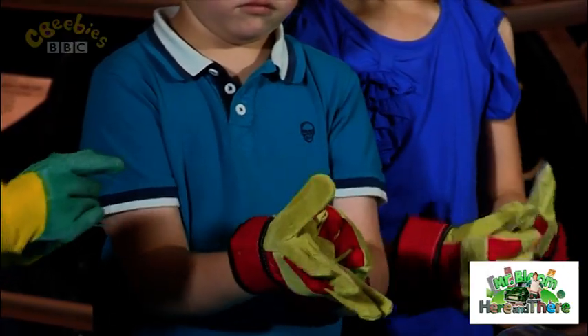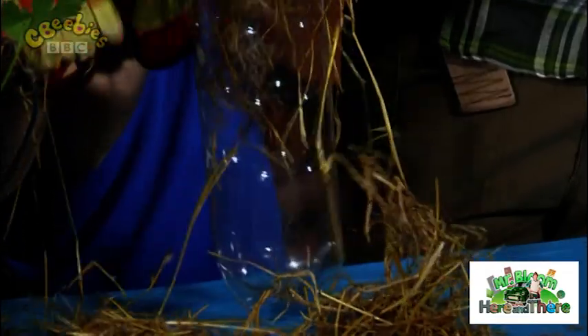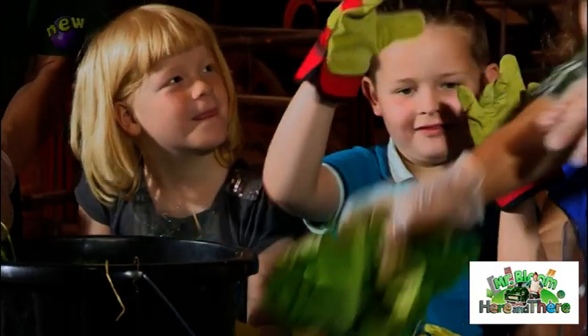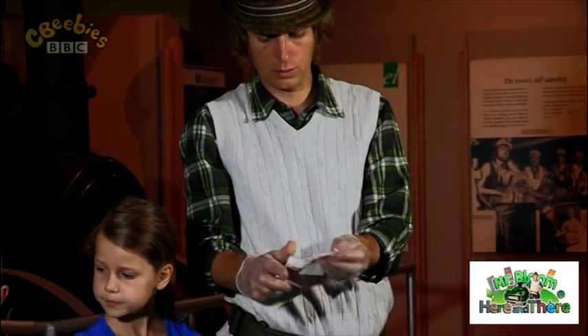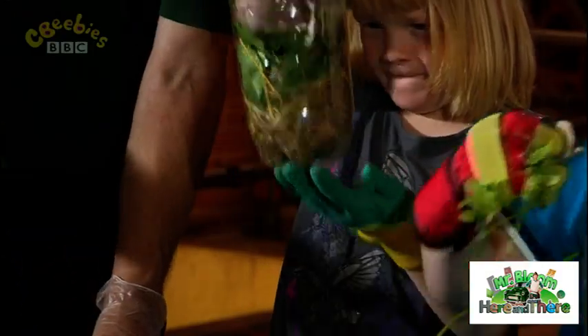Gloves are very important. We should never handle compostable material with our hands, and a grown-up needs to cut the top off the plastic bottles. Who would like some mouldy lettuce? There you go — have some old lettuce.